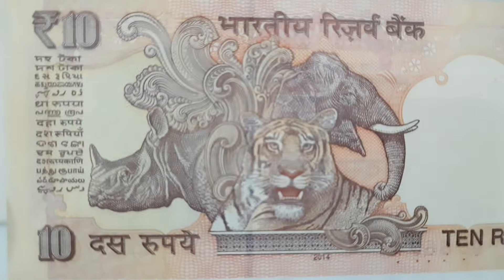Banknotes with animal themes are always fascinating and enjoyable as a collector. Many countries have issued banknotes featuring various animals, either as the main motif or as part of the overall design.